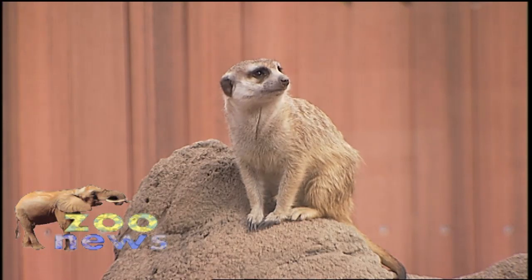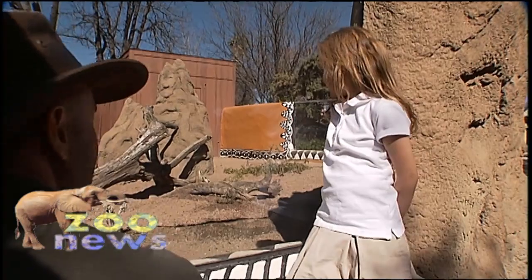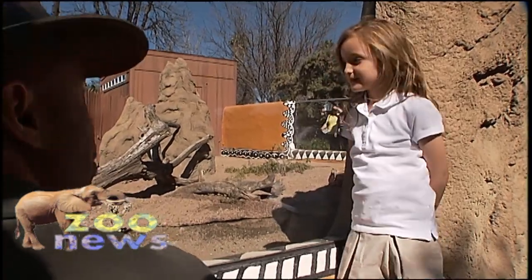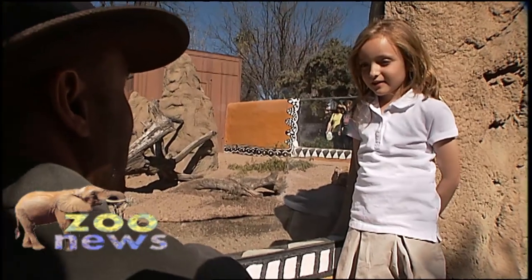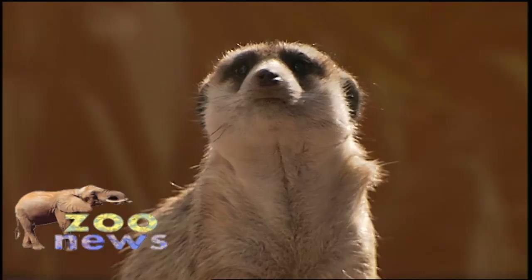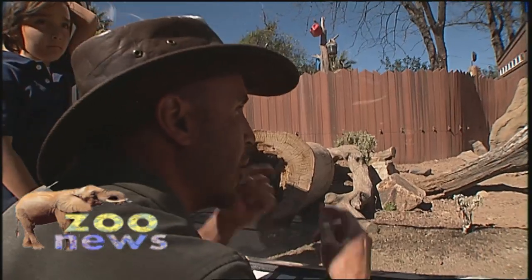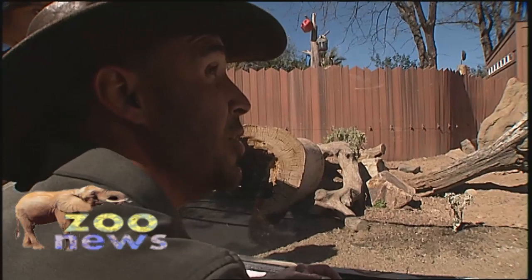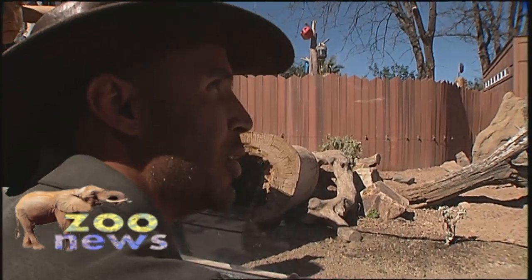Meerkats also have an adaptation that protects them from the rays of the sun. You see how they have black around their eyes? Have you ever worn sunglasses? What do sunglasses help you do? See when it's really bright. So those are kind of the meerkat's sunglasses — the black around the eyes helps shade them so that the sun coming down isn't quite as bright.